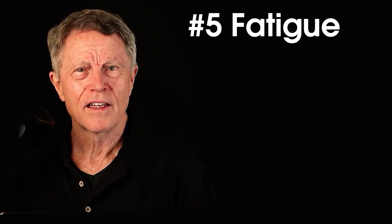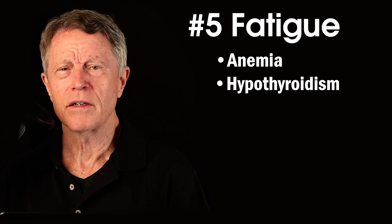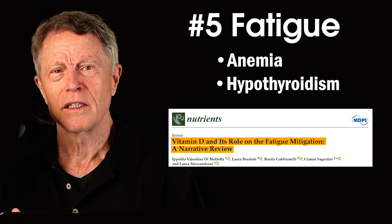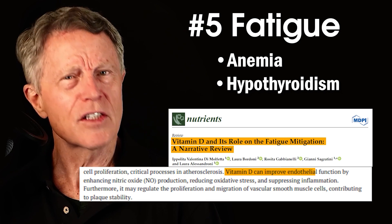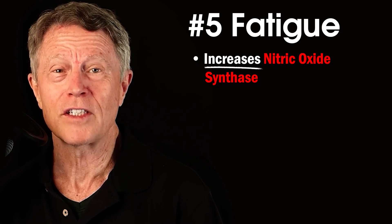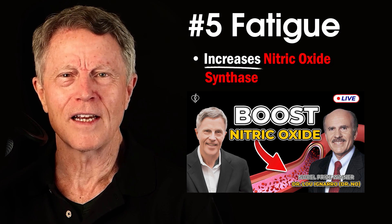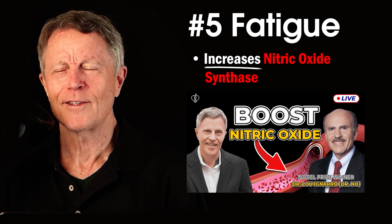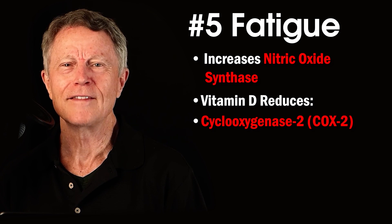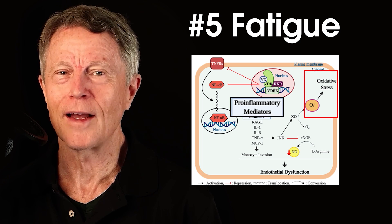Number five: fatigue. There are many common causes of fatigue, from anemia to low thyroid. But it's become very clear that low vitamin D can also cause fatigue. Vitamin D is necessary to decrease oxidative stress — it reduces nitric oxide synthase, the enzyme that makes nitric oxide. Two additional culprits are cyclooxygenase-2 and nuclear factor kappa. Both cause oxidative stress, inflammation, and fatigue.